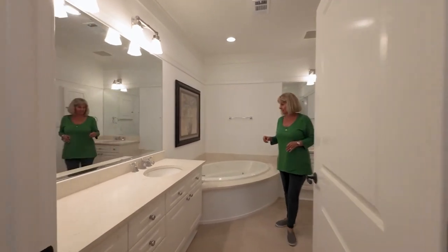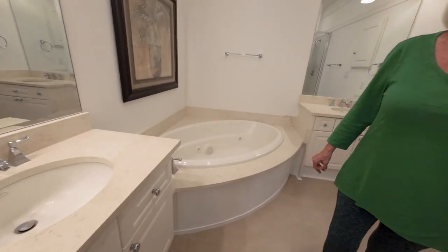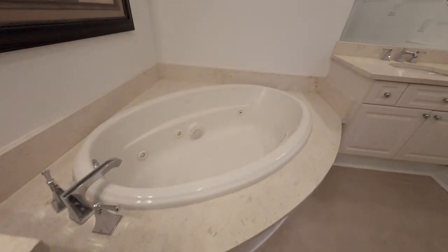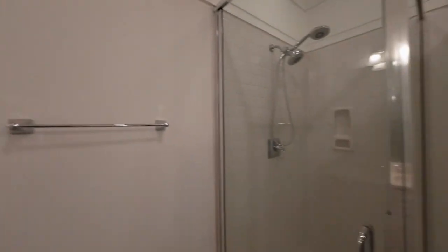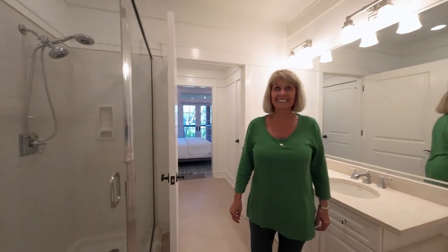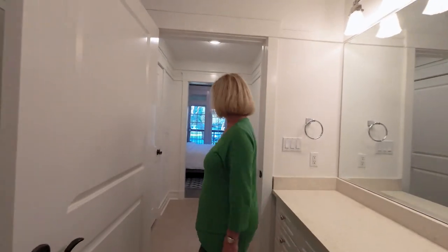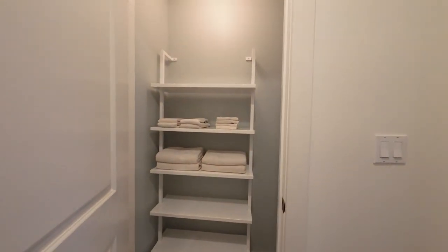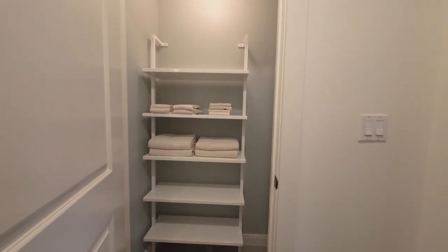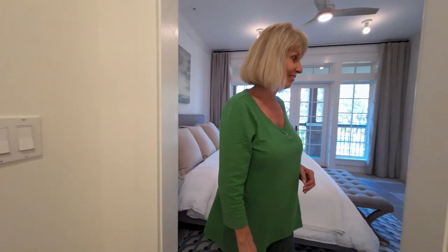We've got a nice jetted soaker tub — I'm getting relaxed already. You had me taking off my shoes at the bench when we walked in, now you show me this — I'm ready to move in! There's a nice towel closet here, and she's got a built-in that looks really nice. She did this herself as well — very cool.